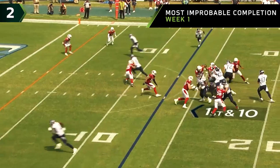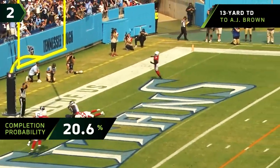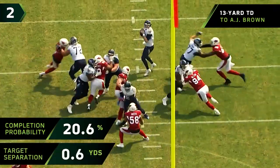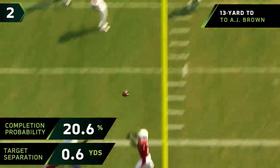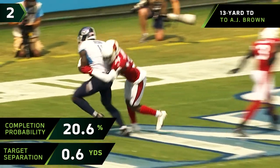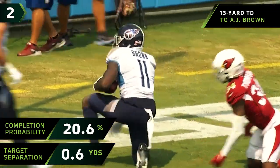Simmons showed blitz — here he comes from the outside. Tannehill targeting the end zone. Touchdown, Tennessee! Tannehill's favorite target, 11 touchdowns last year. Just beautiful execution. Tannehill showing great courage and persistence to sit in that collapsing pocket and throw a dime.